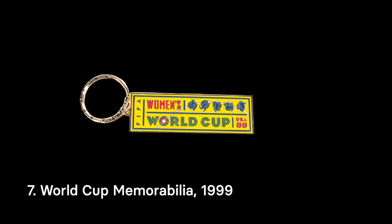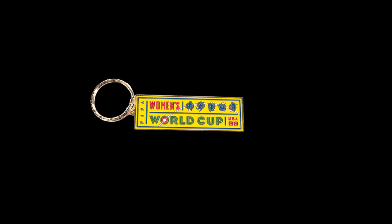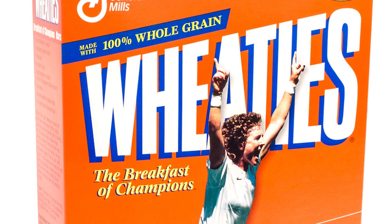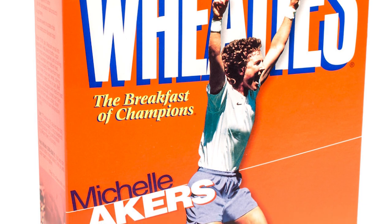The 1999 Women's World Cup was remarkable for several reasons. Held in the USA, it was promoted on a scale not seen before in women's football. Originally planned to be held in smaller stadiums across the country, after the USA won gold at the 1996 Olympics in women's football, it was decided that games would be held in the huge stadiums that had recently hosted the Men's World Cup games.